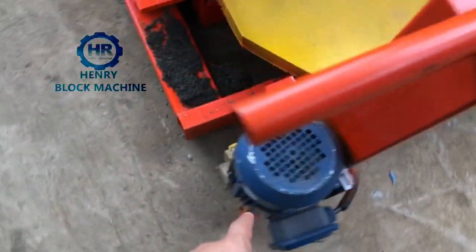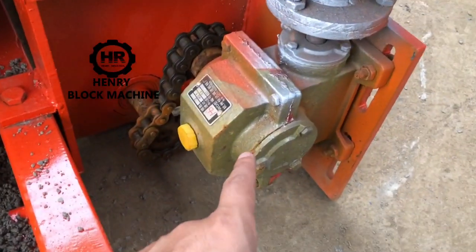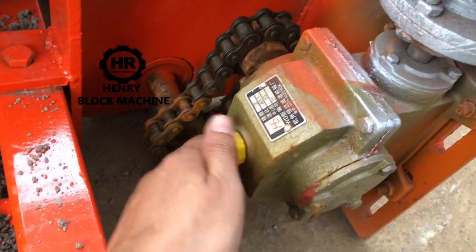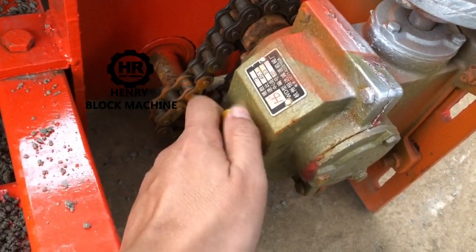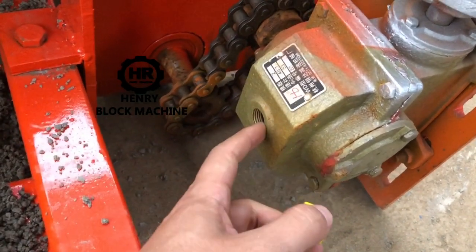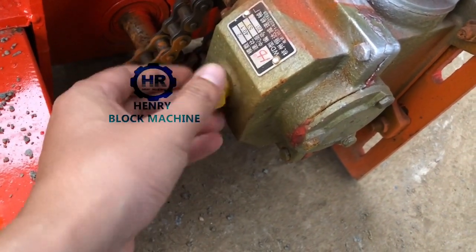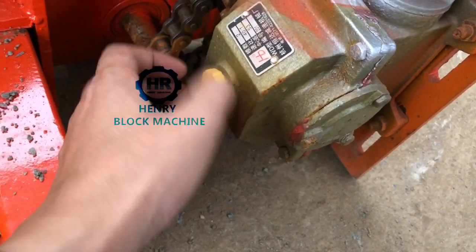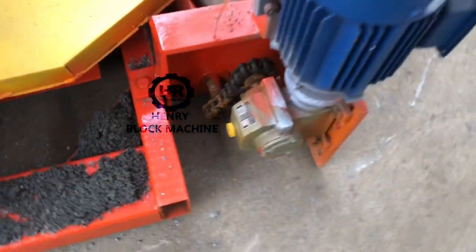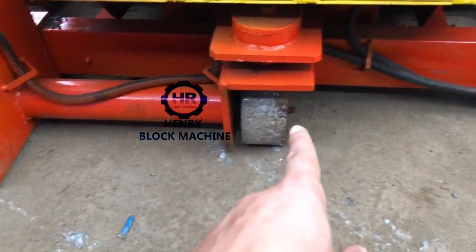Here is the motor — you can see this small motor connected with the reducer. Before you use it, remember to remove the yellow caps and fill the gear oil inside to protect the reducer. This is very important to remember. With the chains and the wheels, they drive the machine.